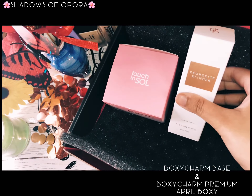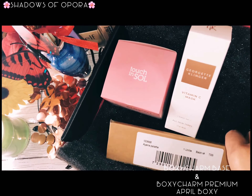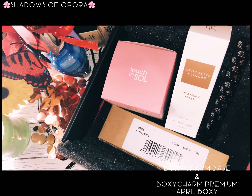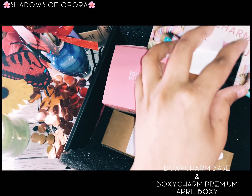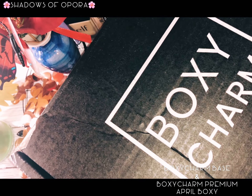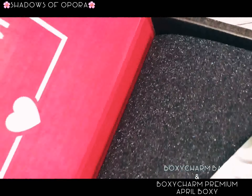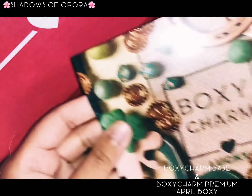Here I'm going to show you all the items from the base box laid out in a row: the Touch In Sol Sherbet Primer — the best one — the Vitamin C mask, the Dragon Lash mascara, and the open-love-sign palette. Okay, next up is my BoxyCharm Premium box!